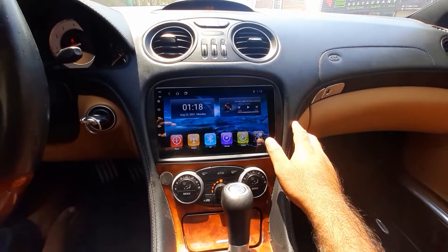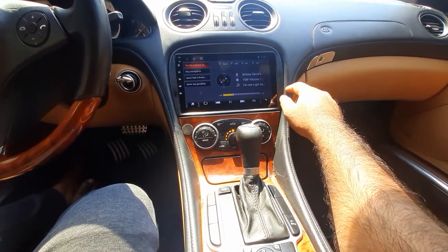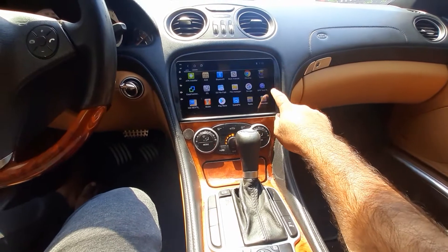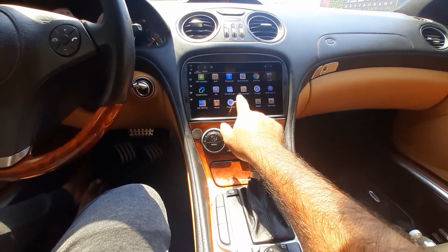The screen is fully fixed, full touch, running Android 10 — very easy to use, with soft touch, GPS, and Bluetooth. The original system and sound are all working, same plug and play. Whether full option or low option, all types of cars are supported. GPS, mirror link, Play Store, and Bluetooth are all working perfectly.